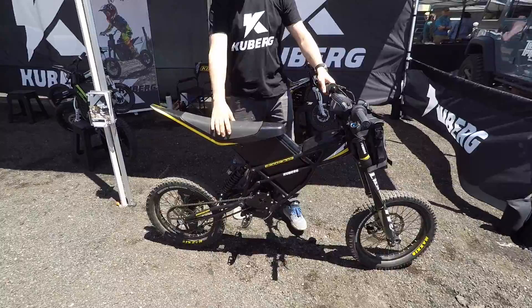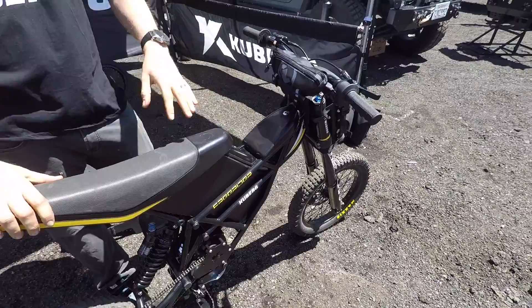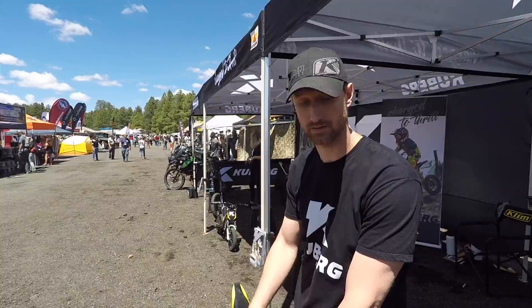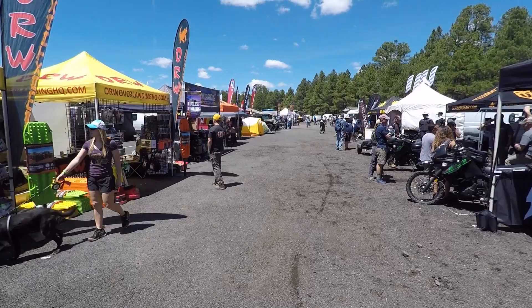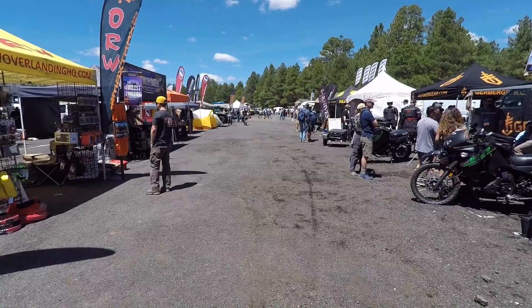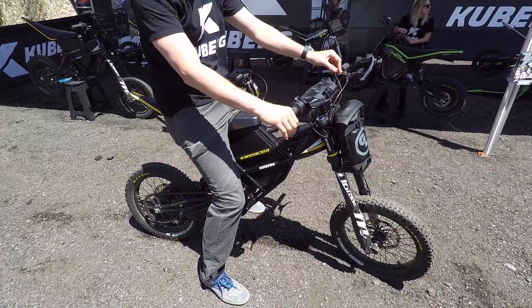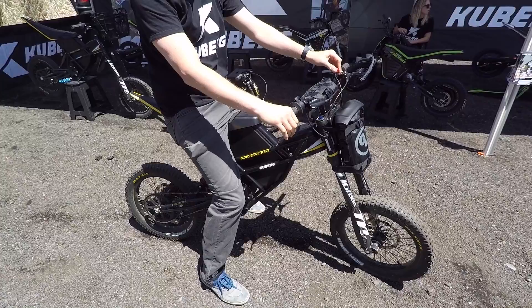I'm Carson with Kuberg electric bikes. These range from tiny three-year-old sizes all the way up to adults. It tops out at 37 miles per hour, only weighs 84 pounds — light enough to put on a bike rack. Range is about 17 miles or 45 minutes at top speed at my weight of 195 pounds. Stay in the 20 mph range and you'll get a lot more life out of it. That thing has got some torque — you could probably do wheelies easy on this thing.